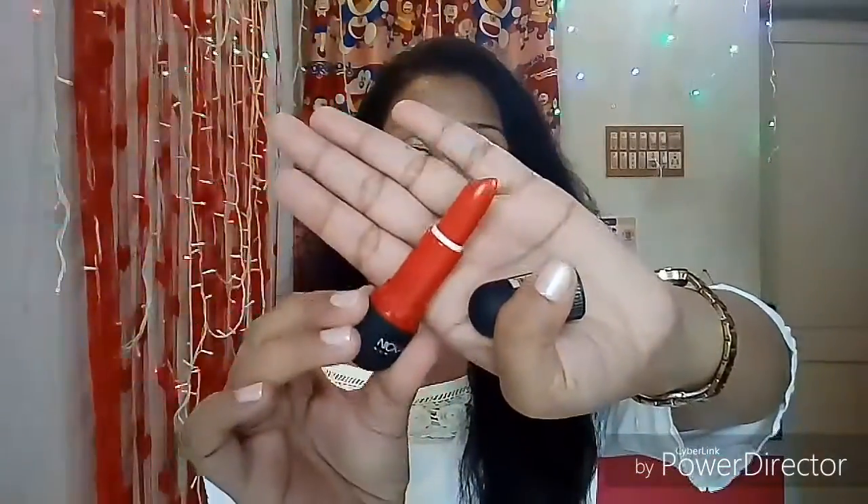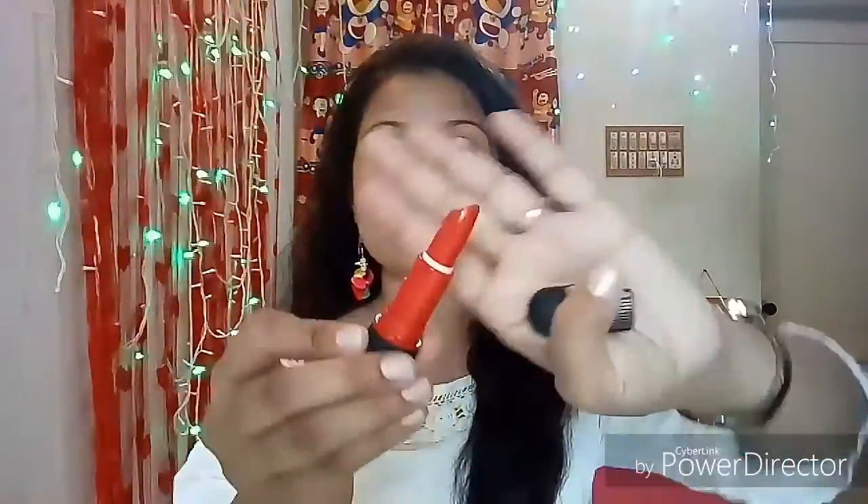It gives you a very opaque application and it is very travel friendly because the packaging is quite sturdy. The color of these lipsticks is not extreme matte — they are creamy matte lipsticks, and you will get the exact same color on your lips as you can see. The bullet is very opaque, giving a well-defined application. These lipsticks are not 100% transfer proof — they do transfer slightly.